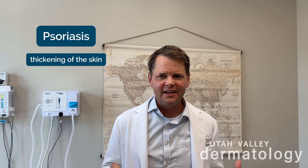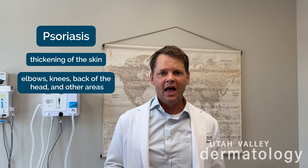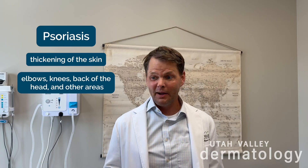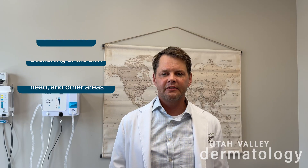Hello friends, it's Dr. Myers, Utah Valley Dermatology. Psoriasis is a fairly common skin condition — it's a papulose, like a thickening of the skin in certain areas, specifically elbows, knees, back of the head, even the belly button, back, legs, and even the groin.